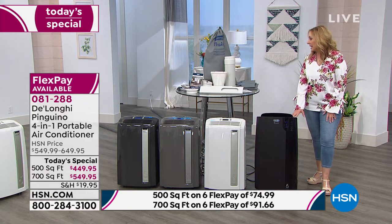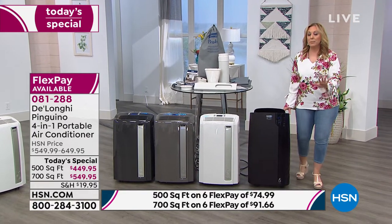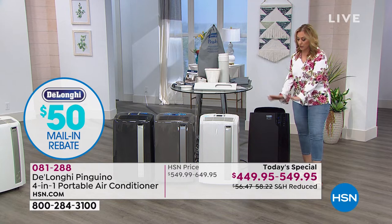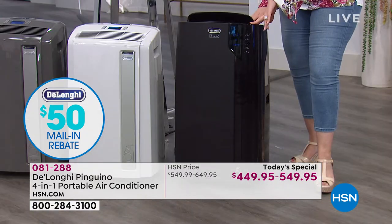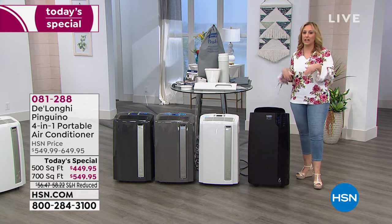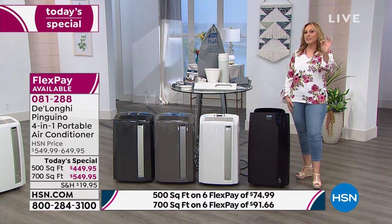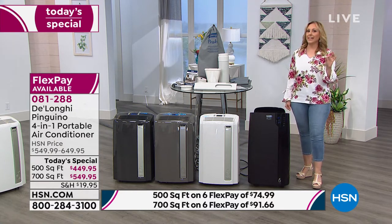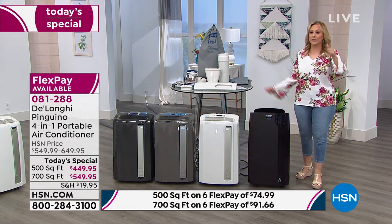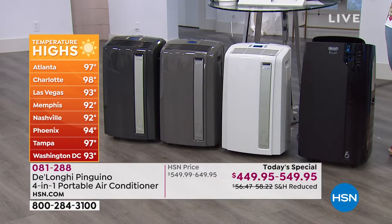You get $50 off the 700 square foot model or the 500 square foot model. The rebate comes in the box, and even if you lose it, you can go to hsn.com and print one. It's an amazing value year-round. There are actually times of year where it gets cold at night and you need a heater, and hot in the day — in the same day. I know this from living in the California desert: too hot in the day, too cold at night. You can just go from heat to cold with the push of one button. No changing anything.